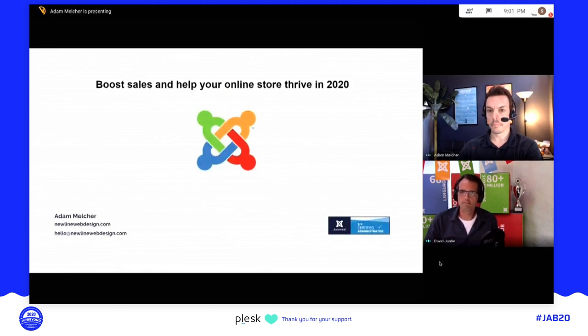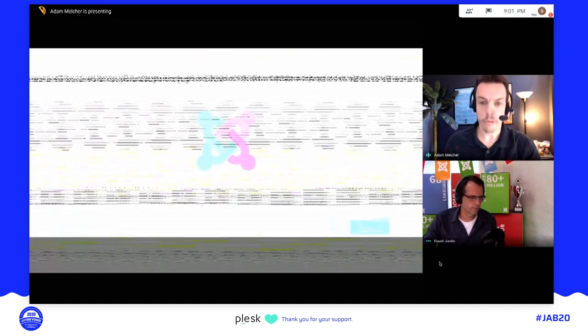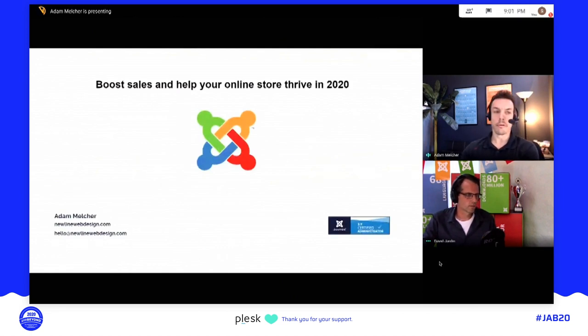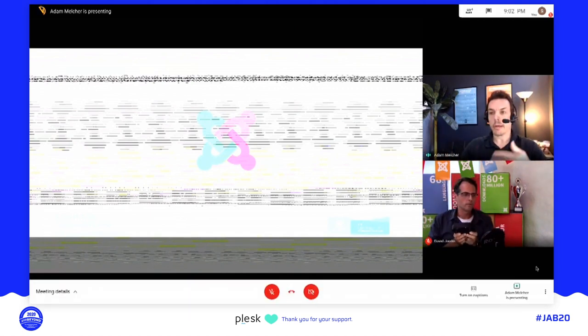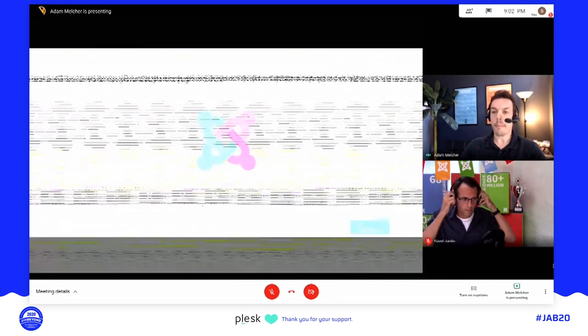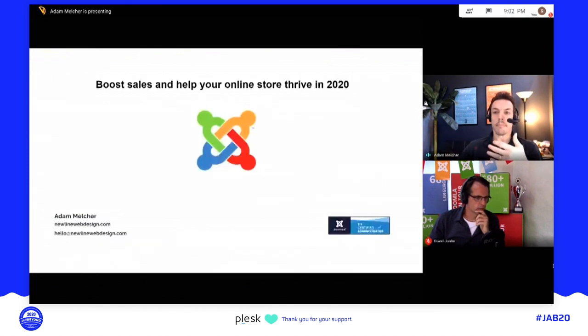Thank you very much. I've been watching the sessions all day and learned a tremendous amount. What I'm going to be talking about is really some principles and ideas that can be applied to any platform that is selling something — whether it's an idea, product, a service, a membership — essentially any website that compels the user to take some sort of action.